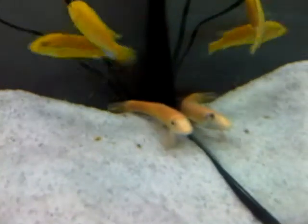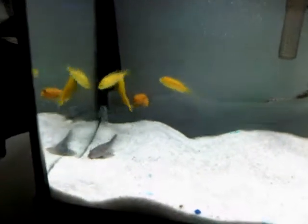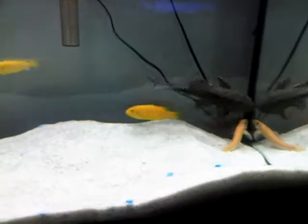And that right there is the Chinese algae eater. All these fish are very, very comfortable with one another. These are the fish that are going for sale.